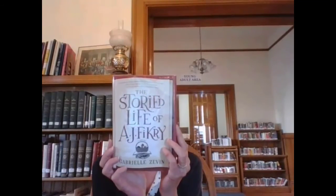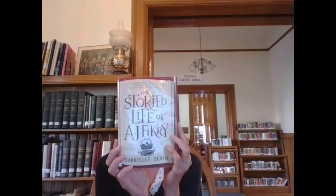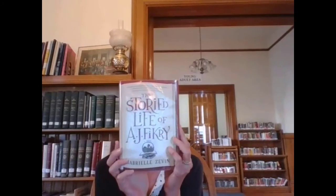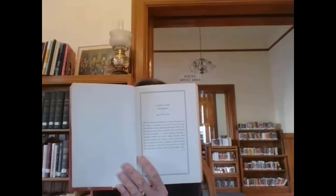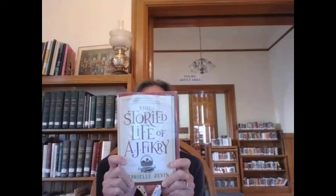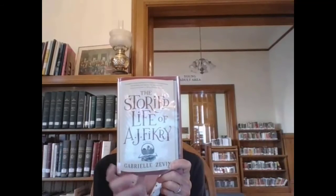A.J. Fikry's wife died and he owns this bookstore — he's kind of lost hope in the world. And then his life changes and the balance is restored to his world. What I loved about this book is that every chapter starts with an excerpt from a novel, and the theme of the excerpt applies to the chapter. It's a beautifully written book. It's one of my all-time favorites, and it's on my bucket list to read every single book that starts every single chapter in this book. It's just a comforting, feel-good story, and we all could use those right now.